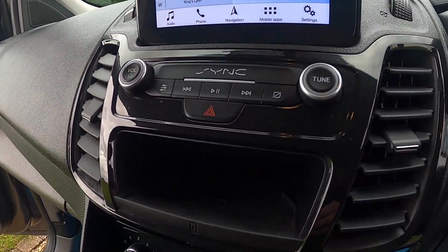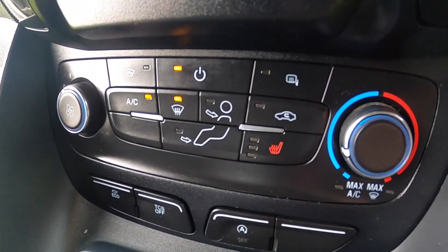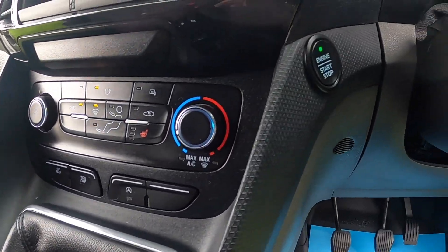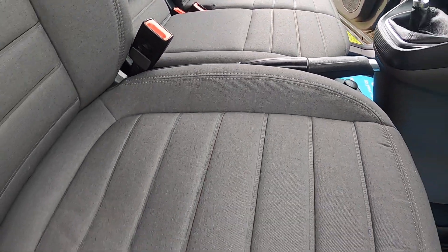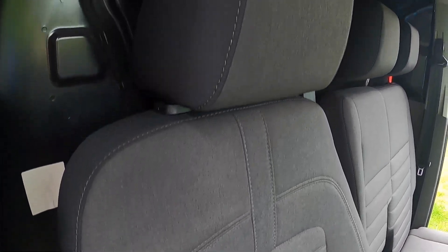It comes with air conditioning, wireless phone charging, heated front screen, heated mirrors, heated driver's seat, and a six-speed manual gearbox. It's keyless start. And as you can see from these images the van on the inside and outside is in superb condition.